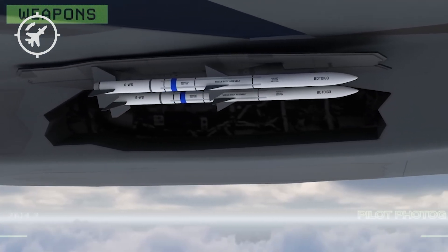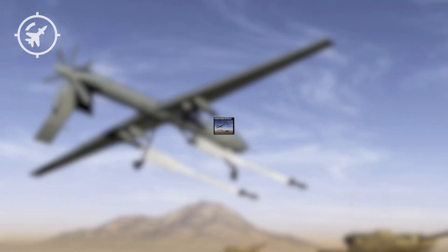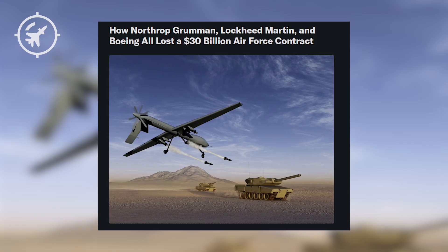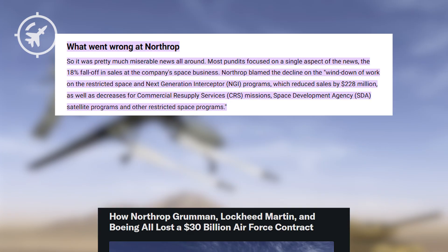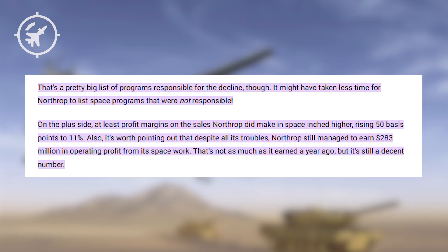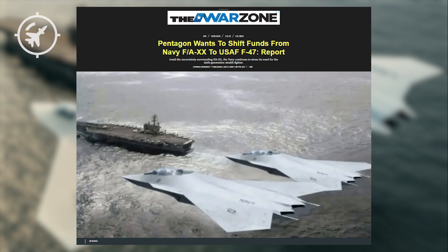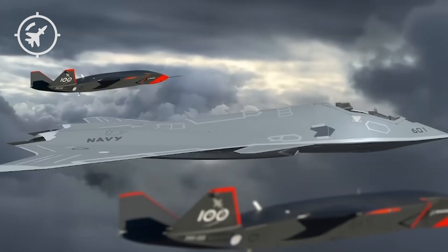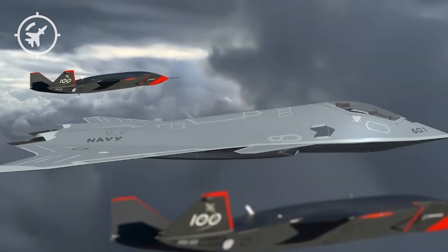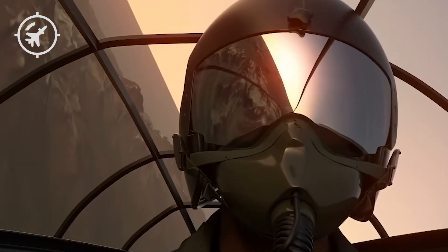But here's the truth: NGAD has stalled. Repeated redesigns, shifting requirements, and major contractors like Northrop Grumman have withdrawn. Boeing and Lockheed Martin are still involved but have warned the Pentagon to stop changing the rules. Funding is uncertain and deadlines are slipping. Meanwhile, the Navy's F-AXX program moves forward steadily and confidently, without drama. They've designed the F-AXX not just for air superiority, but for multi-domain dominance. NGAD is focused on winning dogfights; F-AXX is designed to win wars.